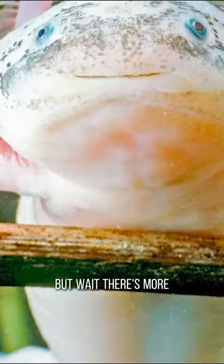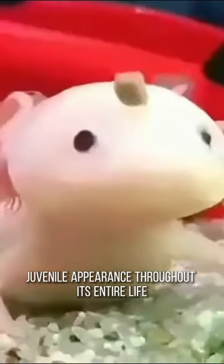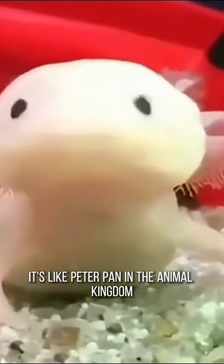But wait, there's more! Unlike other creatures, the axolotl retains its adorable, juvenile appearance throughout its entire life. It's like Peter Pan in the Animal Kingdom.